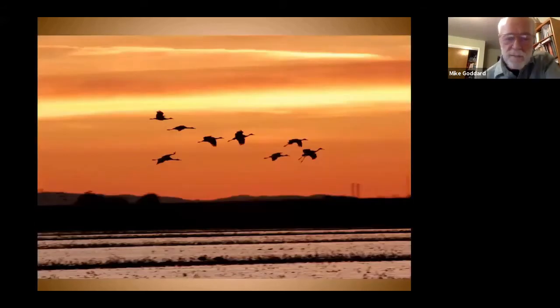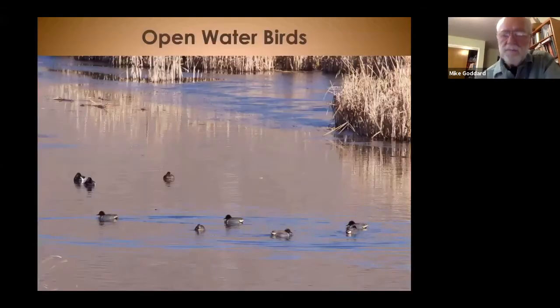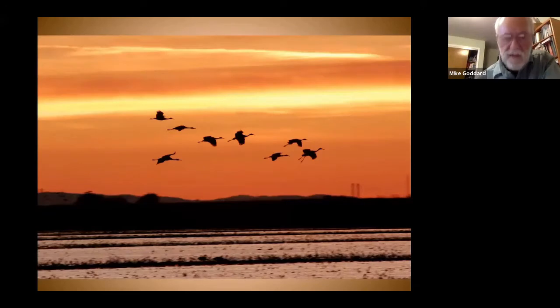Sandhill cranes are noisy and gregarious — when they come into an area, you hear them. They tend to hang out in flocks. Areas around here where you can see them are up in Sierra Valley, where Dr. Gubonnet usually leads a field trip. Some cranes nest up there, and they also like to nest in intermountain basins up north, like Sheldon National Wildlife Refuge.